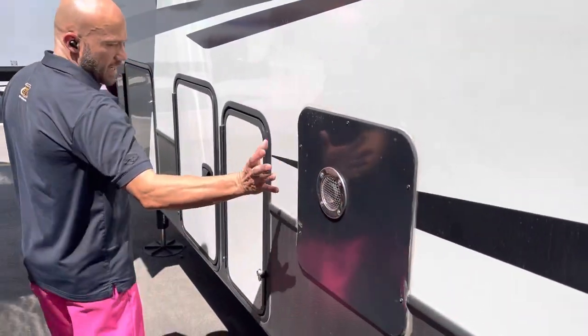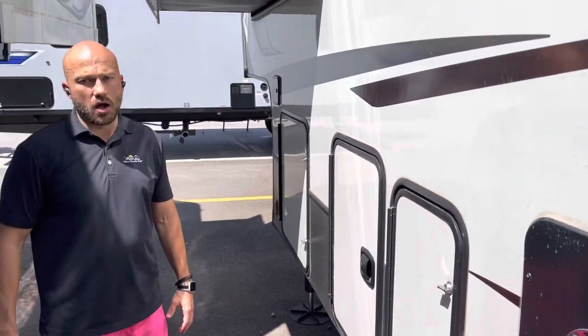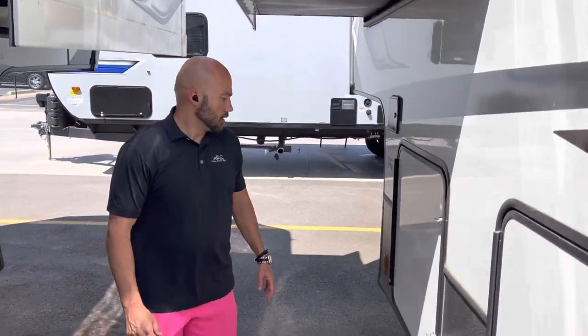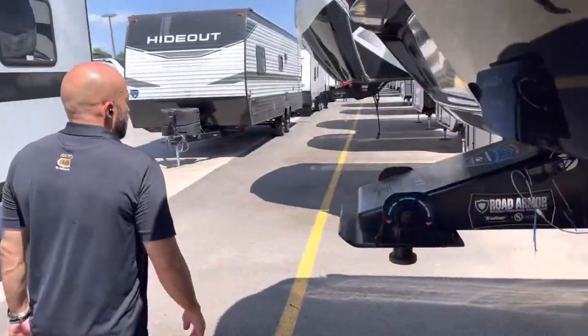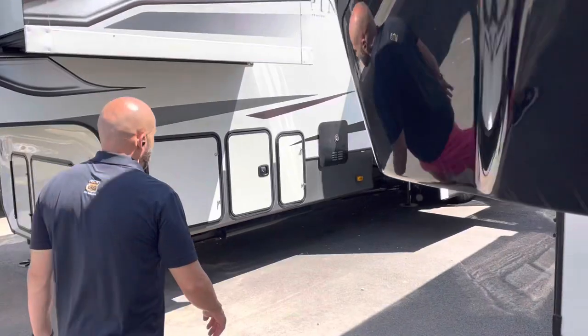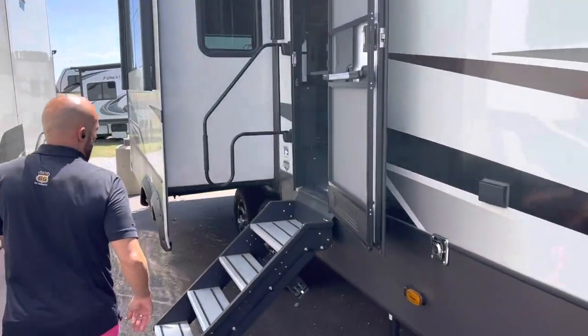Moving toward the front, I want to point out that this has a tankless hot water heater, so you're not going to have to worry about running out of hot water while you're taking a shower. Let's go check out the inside. Your Keystone Alpines are going to have a lot of really nice high-end features.